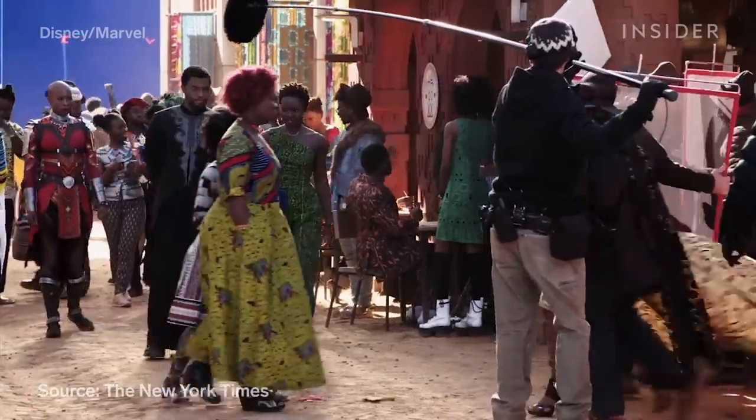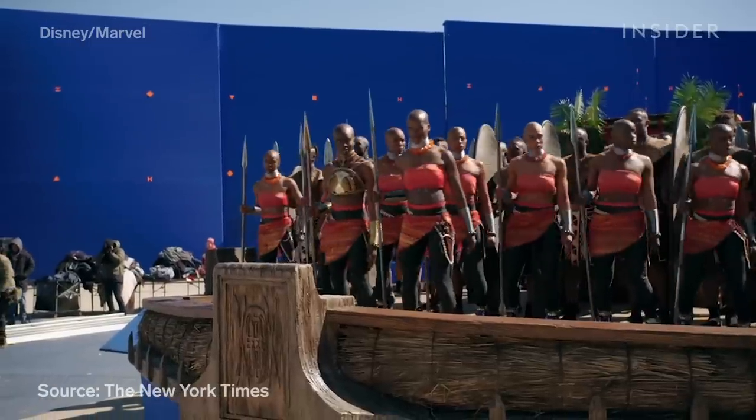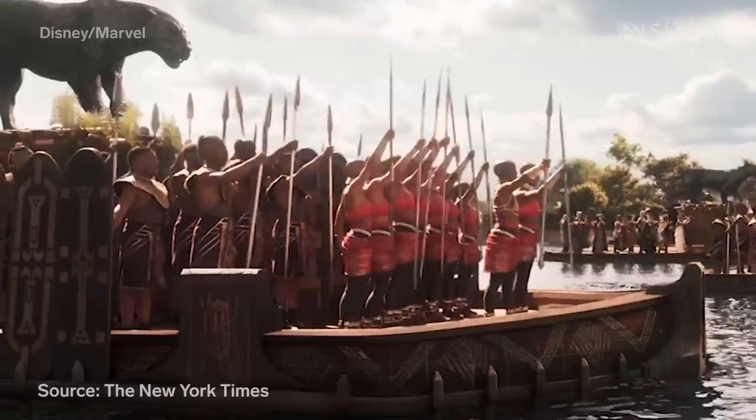According to cinematographer Rachel Morrison, they wanted to distinguish Wakanda visually from the rest of the world. One way they did that was through lighting. For the Wakanda scenes, Morrison said they relied on warm afternoon light and used supplemental light to get rid of any shadows.